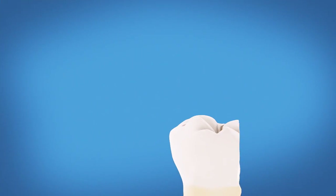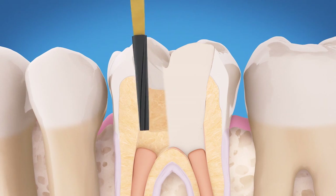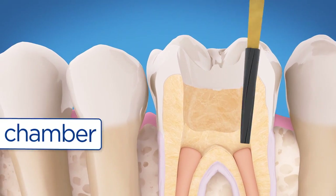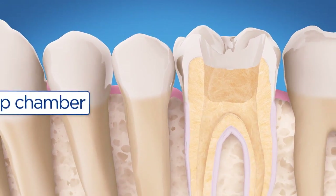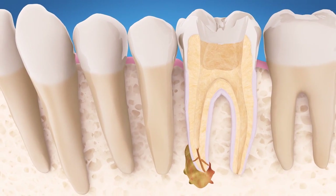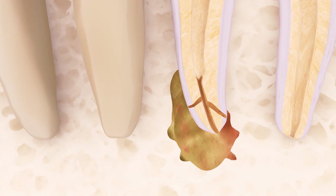Here's how the endodontic retreatment process works. First, the endodontist numbs the area and makes a small opening in the crown of the tooth to access the pulp chamber. After removing materials placed in the root canals during the first procedure, the endodontist looks for additional canals or new infection.